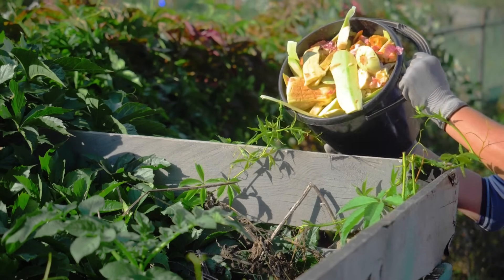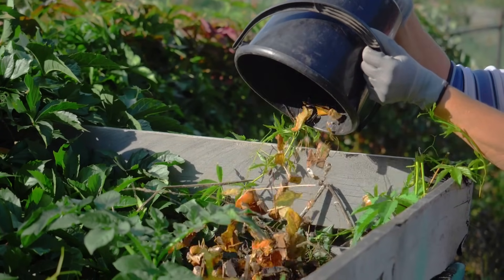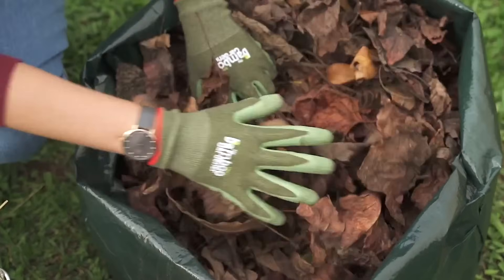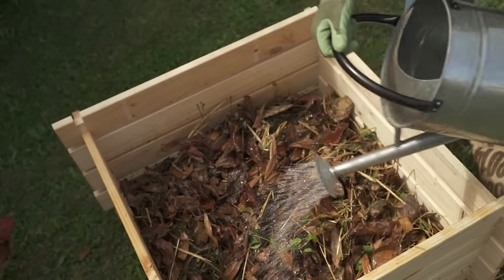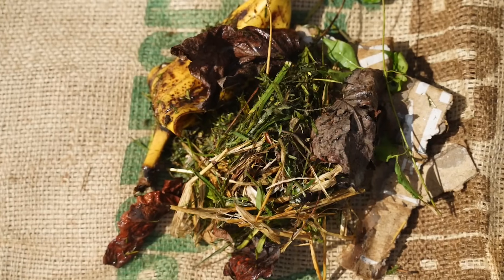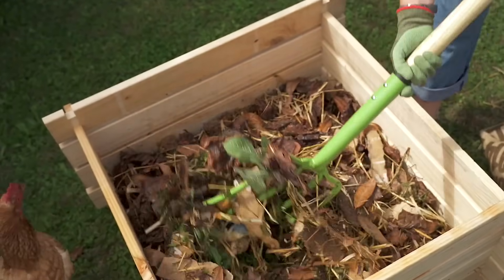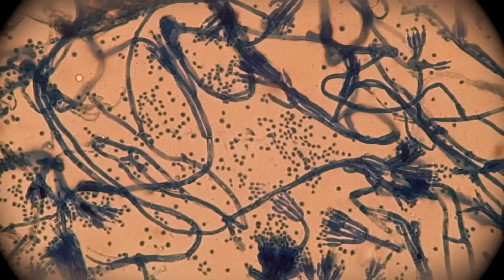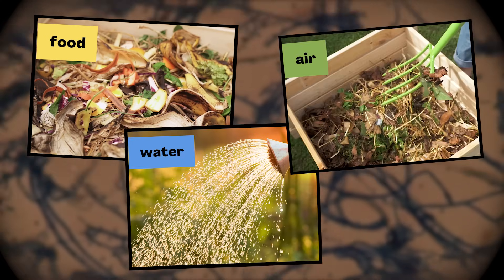Microorganisms need food. Maybe you already guessed that your food scraps become food for the microorganisms — if you don't eat your lunch, they will! They also need dry options like dead leaves and shredded paper. Microorganisms also need water, and need to be just a bit damp. And see how this person uses a pitchfork to turn over the pile? That's one way to make sure microorganisms get the air they need. If you give them the right balance of food, water, and air, they take care of the rest.